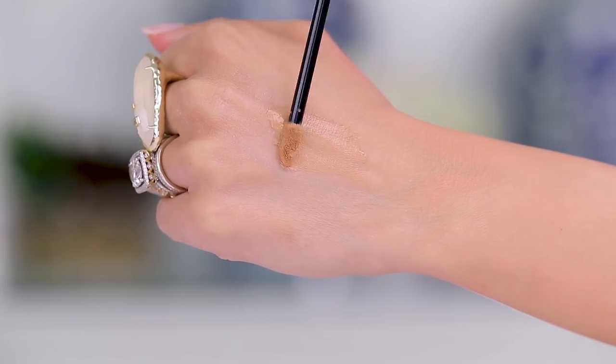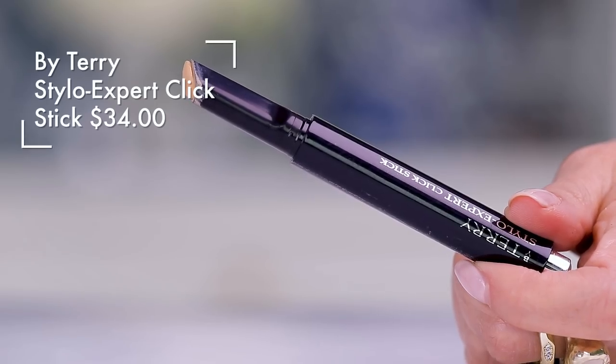A very expensive concealer I'm parting with is the By Terry Censilis — I'll call it the anti-wrinkle dark circle eraser — and it costs a lot of money. It's just mediocre, and it stinks of roses, like a lot of By Terry products. I love their foundations but the scent gives me a headache. This one creases, moves, isn't full coverage, and doesn't look natural either — so it's just in between looking like you're wearing makeup and it not looking good.